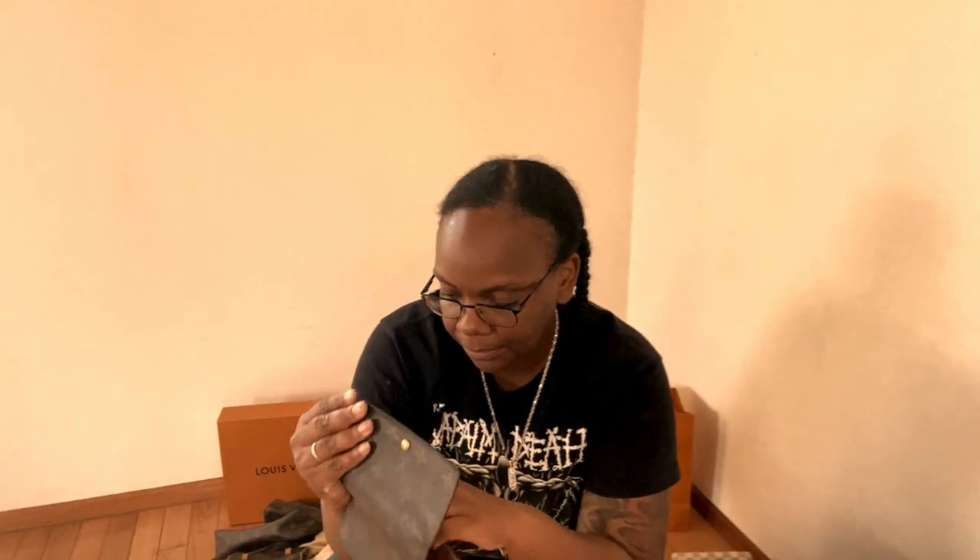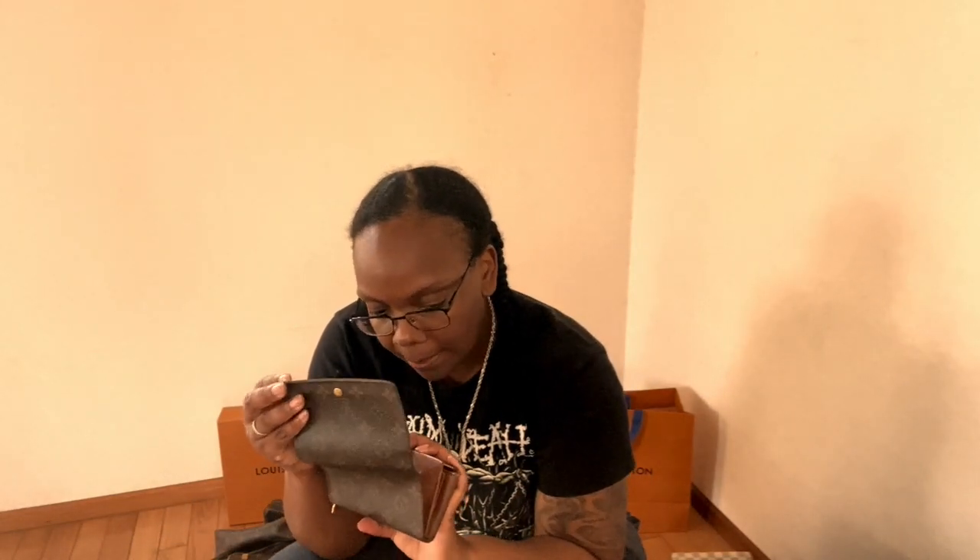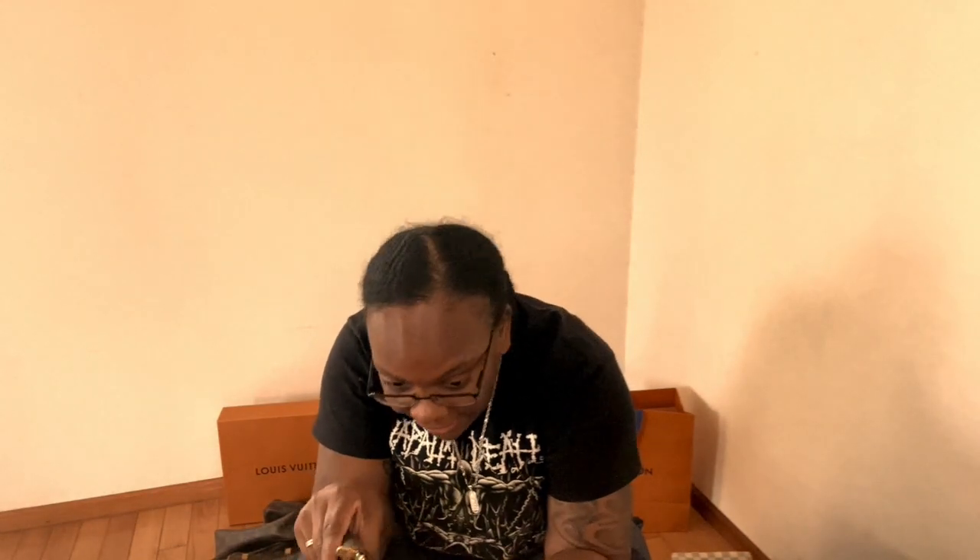This is one of the Trésor wallets in classic monogram. I'd also like to find one in Damier Ebene at a reasonable price. I like to switch my wallets up about once a week — this one was made in 2001. I like it because it's just really small, cute, and compact.